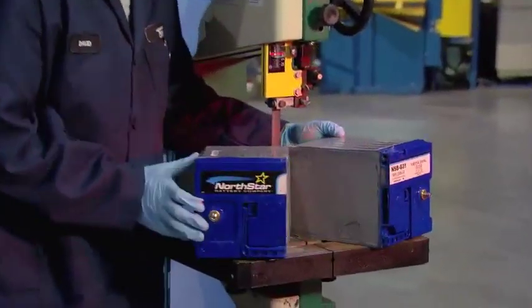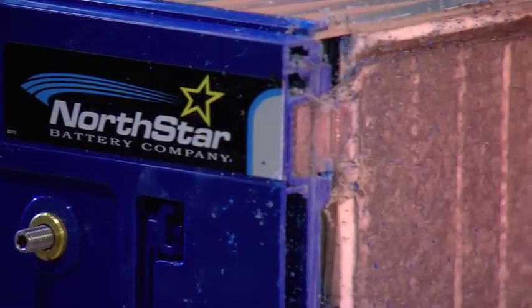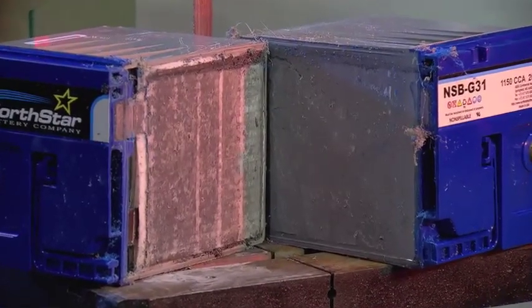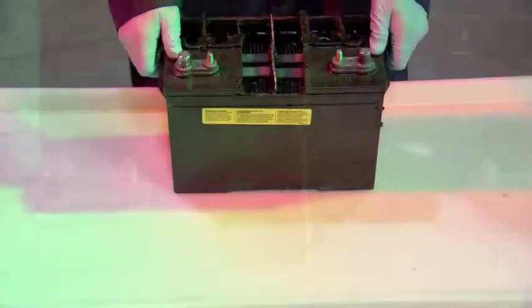As you can see after slicing this battery in two, there is zero acid leakage and no hazardous materials are exposed to the environment. This is clearly superior to a flooded design battery, as you can see here — this flooded battery is filled with free acid that can be potentially dangerous.